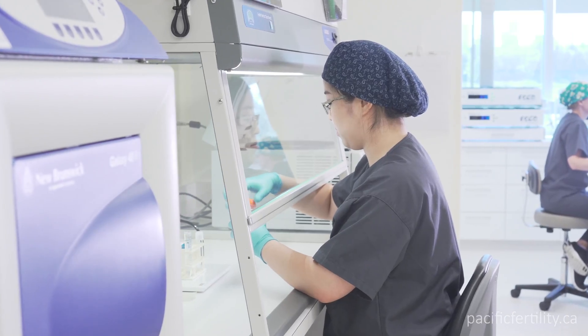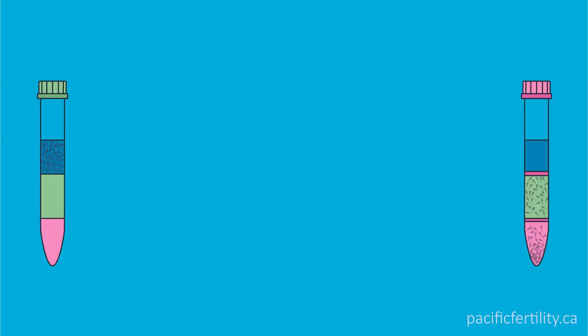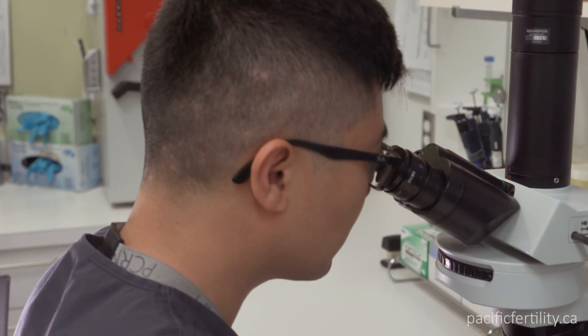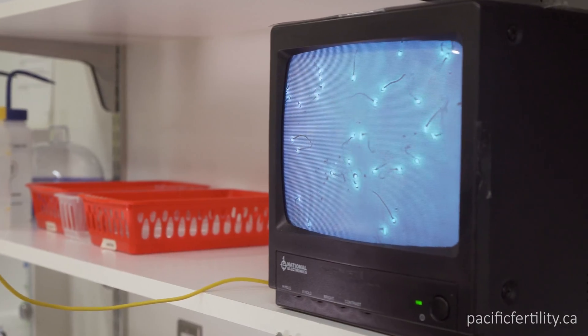Once the eggs are ready, preparation of the sperm sample for insemination begins. The sperm sample is washed using a density gradient made of tiny silica particles. The difference between the pre and post wash samples is dramatic — the washed sample is much cleaner and highly motile.